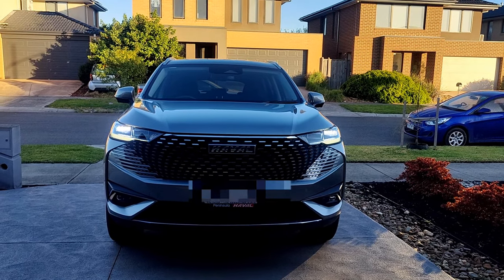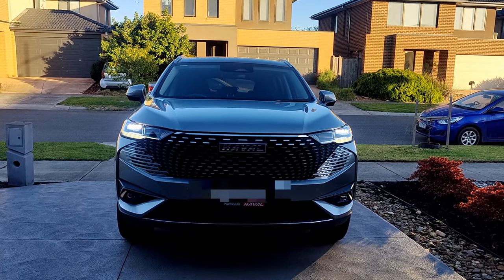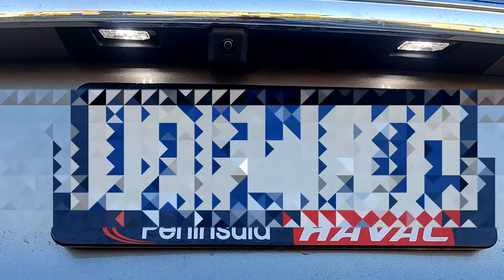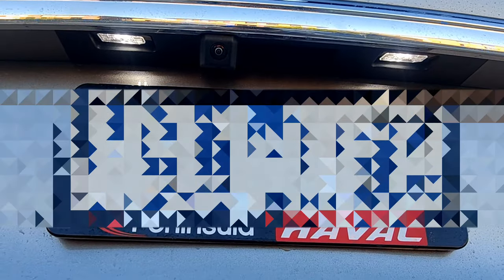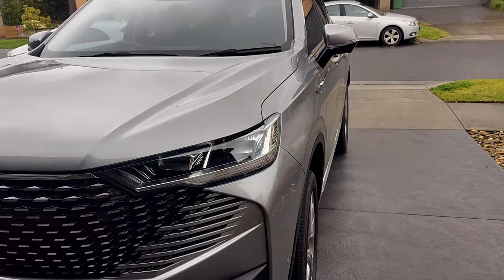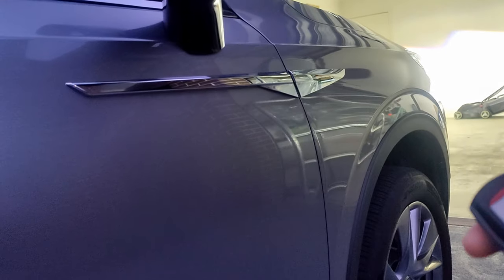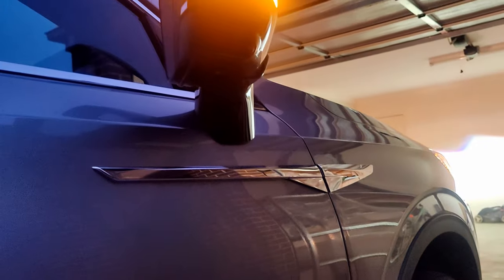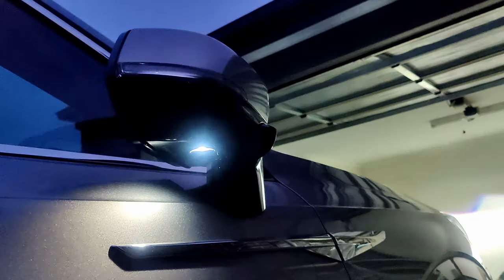Now let's look at the exterior lights. This is the daytime running LED — it looks good on this car. The clear side light on the back remains on when the car is switched on. This is how the LED indicators work in daytime, and we also have LED indicators on the side mirrors.